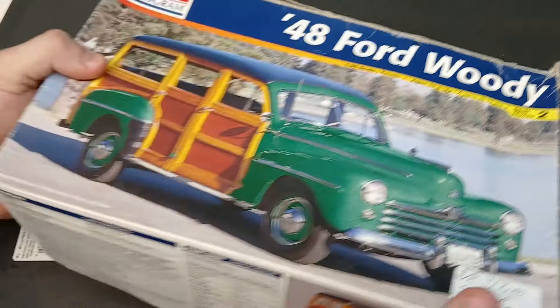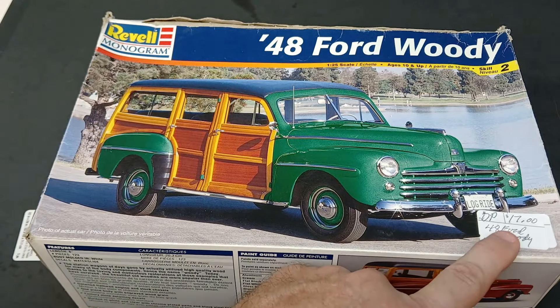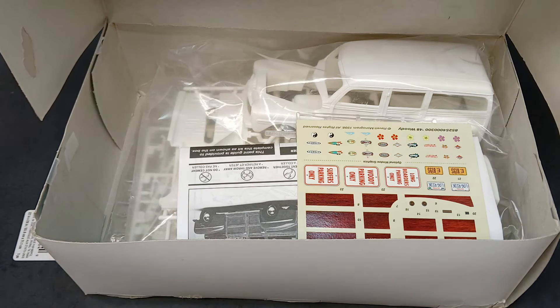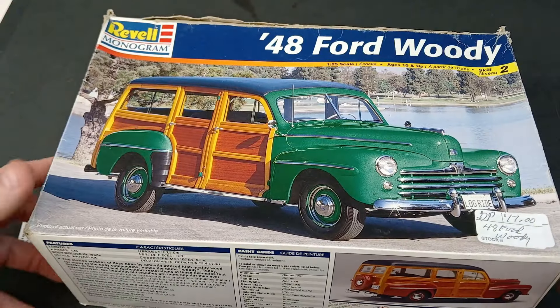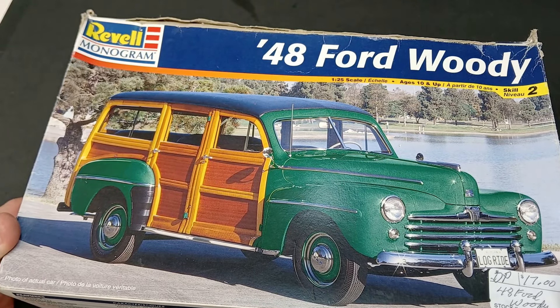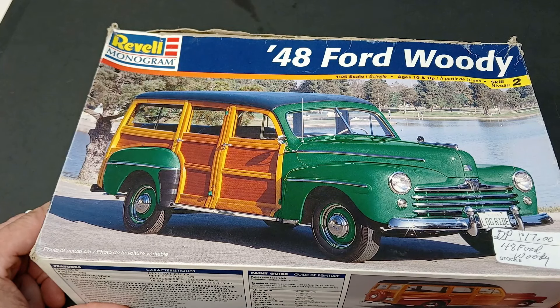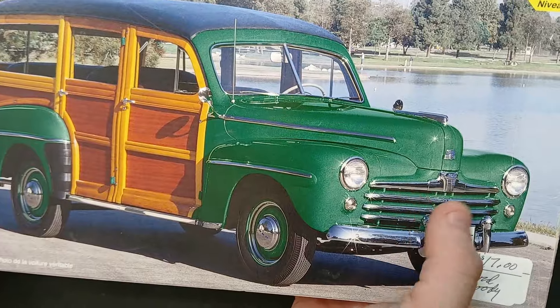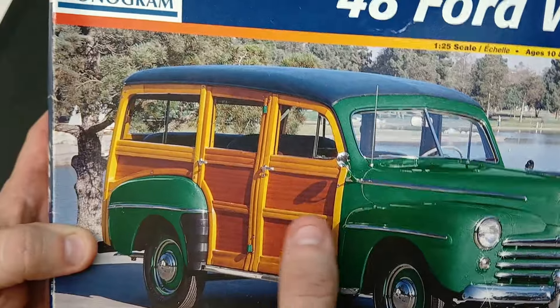And there's also a '48 Ford Woody — gave 17 bucks for this one. The box is completely blown out but it's 100% brand new inside. Even the decals look great. Whoever had these kits, wherever they got them from — maybe an estate sale — they were very well taken care of. I've got a couple of these now. One day I'll build another one. The wood grain is pretty fun and gratifying if you can make it actually look like wood.